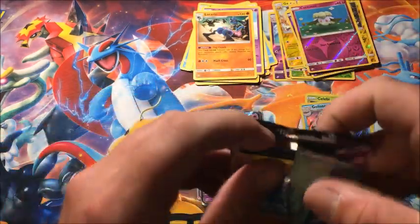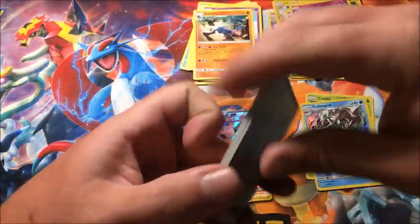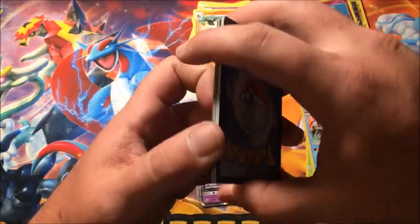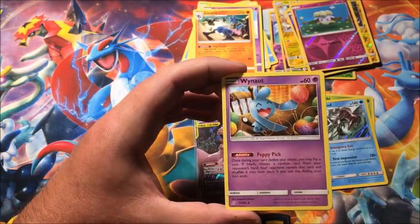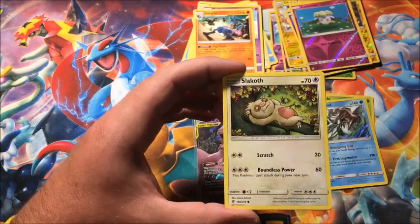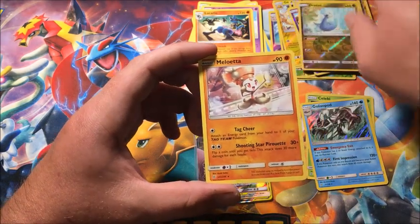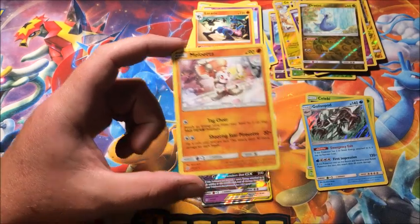Now we are down to our last pack — do we have some last pack magic? Fighting Energy, Tornadus, Swadloon, Whimsicott, Riolu, Mawile, Shroomish, Slakoth, Driftloon, reverse Jolteon, and the final rare is a non-holographic Meloetta. That is actually the first time I've pulled this one — that's cool!